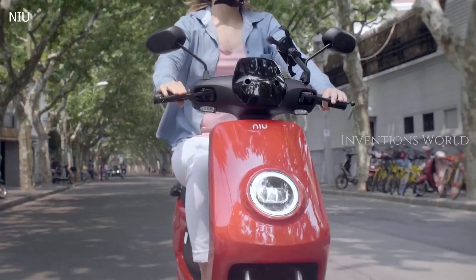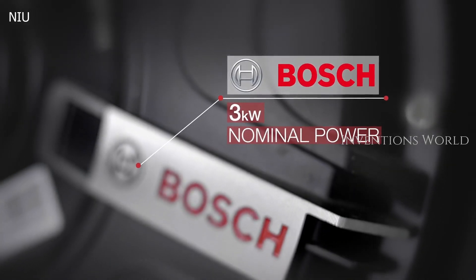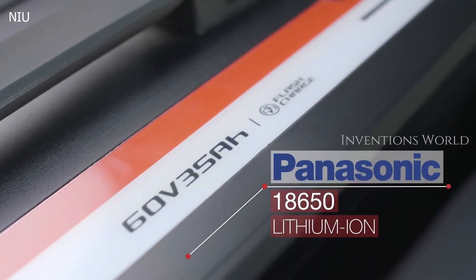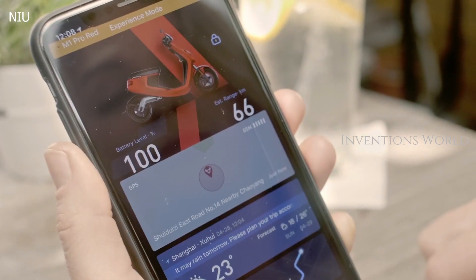The NGT and M Plus are fitted with a Bosch motor and a removable Panasonic battery. Using the new app, you can connect your scooter to your phone and get updates on important features.